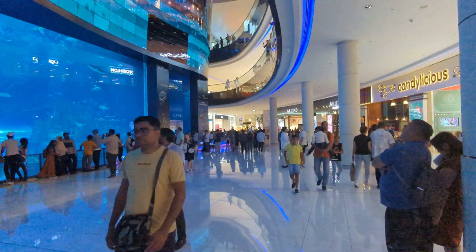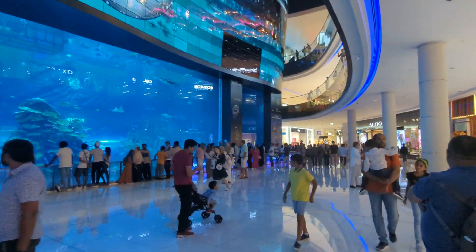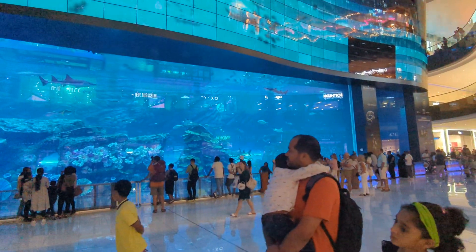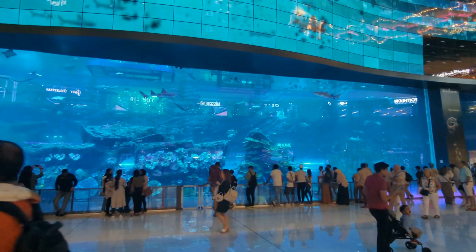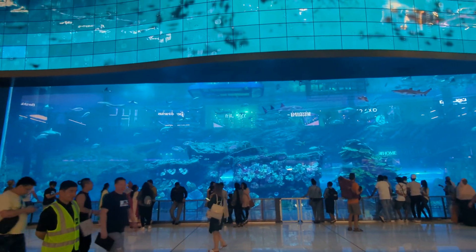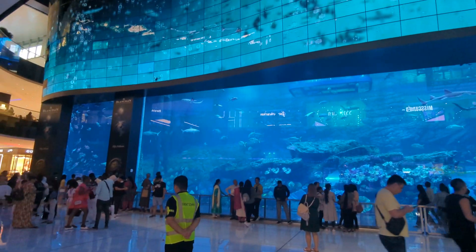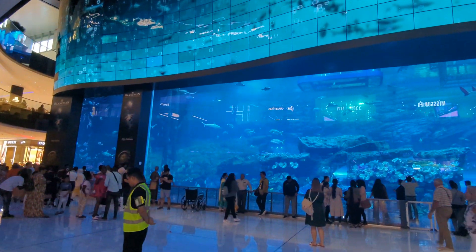Folks, this is Dubai Mall. This is the aquarium in the mall — it also has a skating rink and a ski area. Not sure where those are, but this is one of the biggest malls I've ever seen.